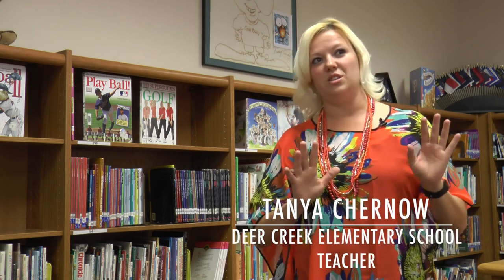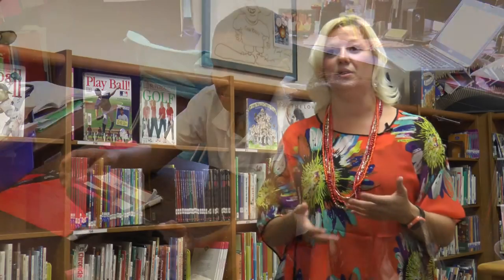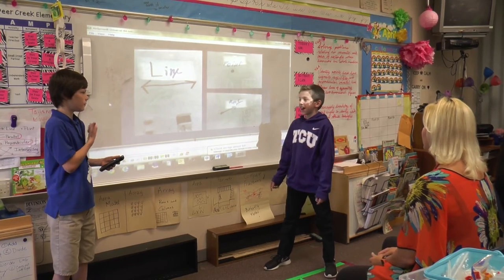I found that using the iPads in the classroom takes it away from the board and just looking at something, to being more tactile and being able to apply what they've learned to presentations they create themselves. This is the 21st century, and the way kids go home and play Minecraft and play on computers and on their phones,